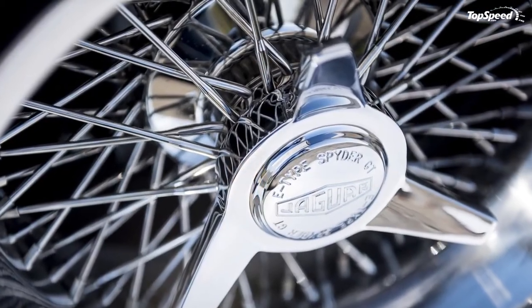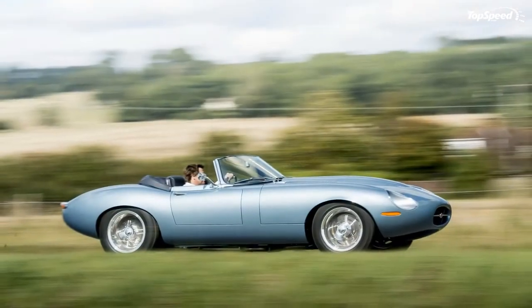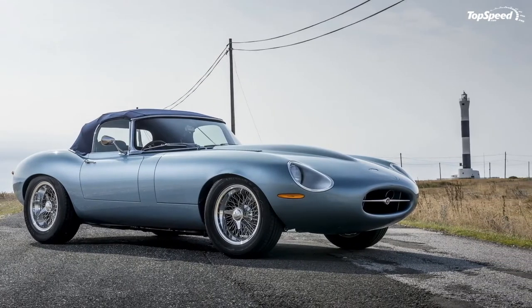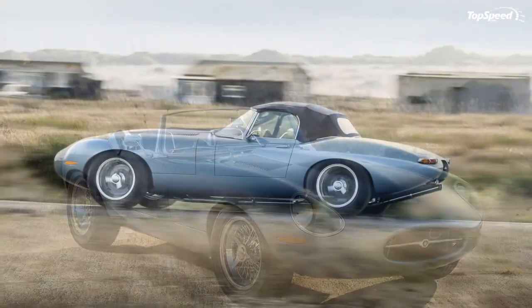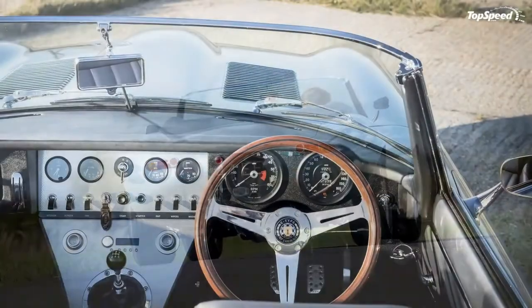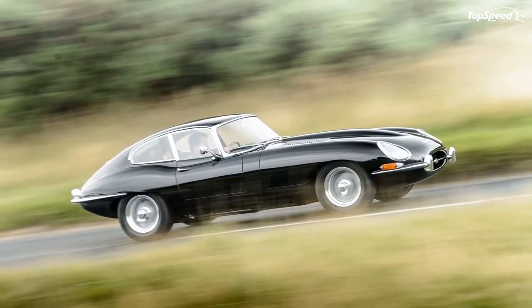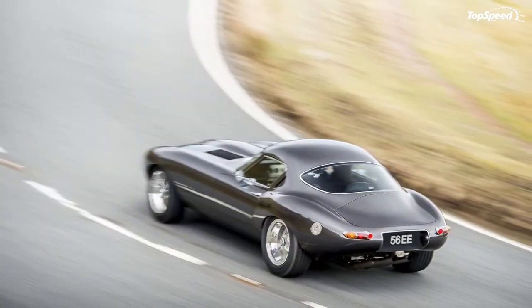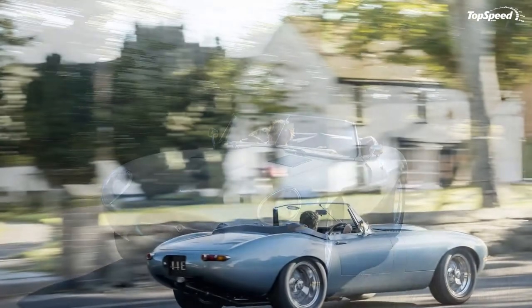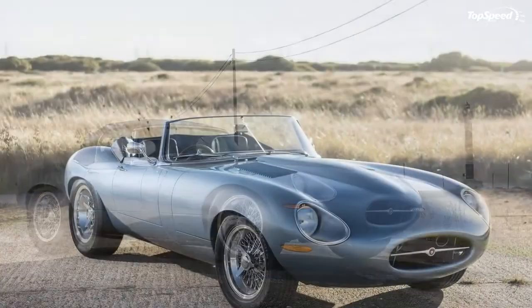For the sake of comparison, the old Series 1 E-Type's curb weight was between 1,256 and 1,402 kilograms. Like the E-Types of old, the Spider GT also incorporates four-wheel independent suspension. Eagle went for a mix between comfort and performance with the tuning, adding modernized suspension bits to achieve the best of both worlds when it comes to ride quality and handling. The front uses double wishbones with an anti-roll bar, plus adjustable dampers from Öhlins. The rear uses a lower wishbone, a load-bearing driveshaft, an anti-roll bar, and twin springs with additional adjustable dampers from Öhlins.